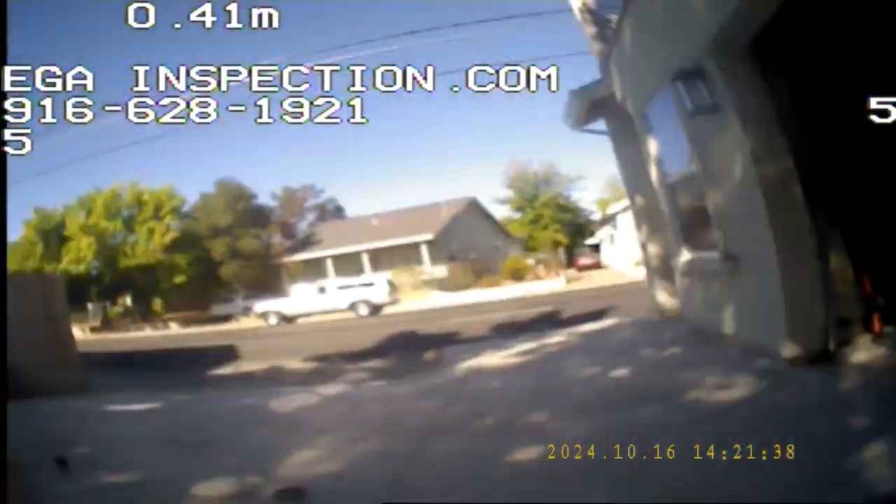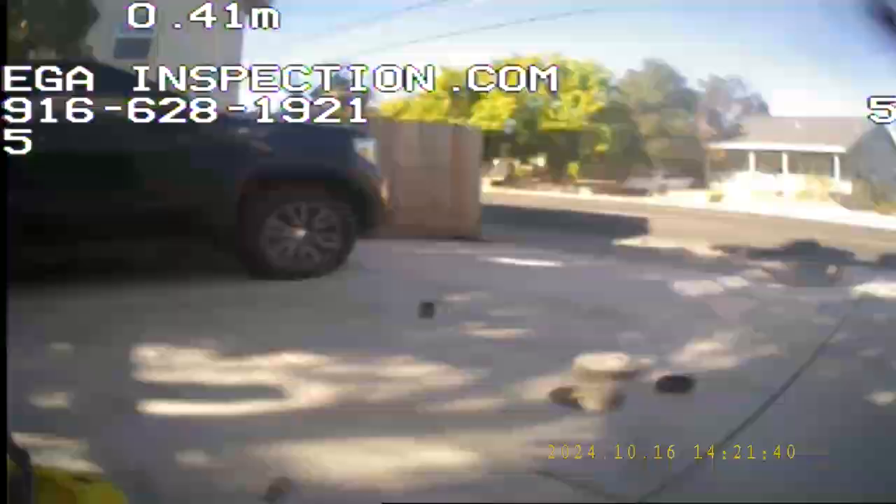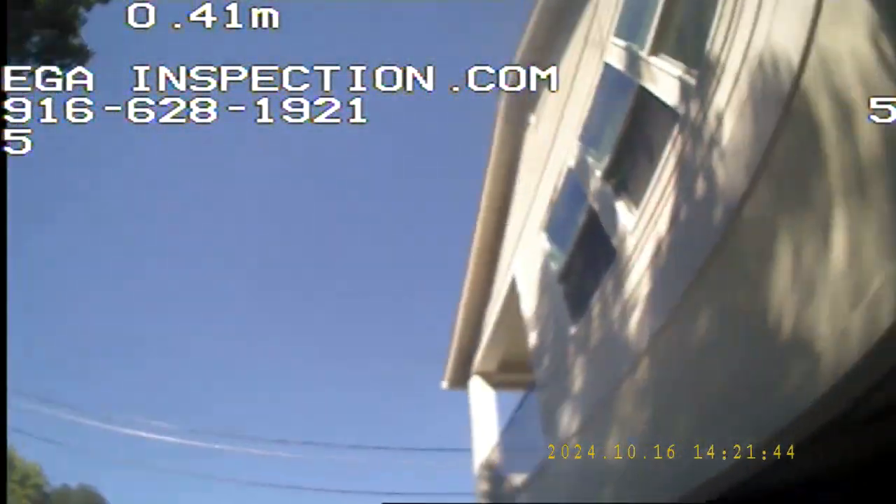Alright, hey guys, Robert E.J. Inspection. We're at 3040th Street doing this duplex new build right here.